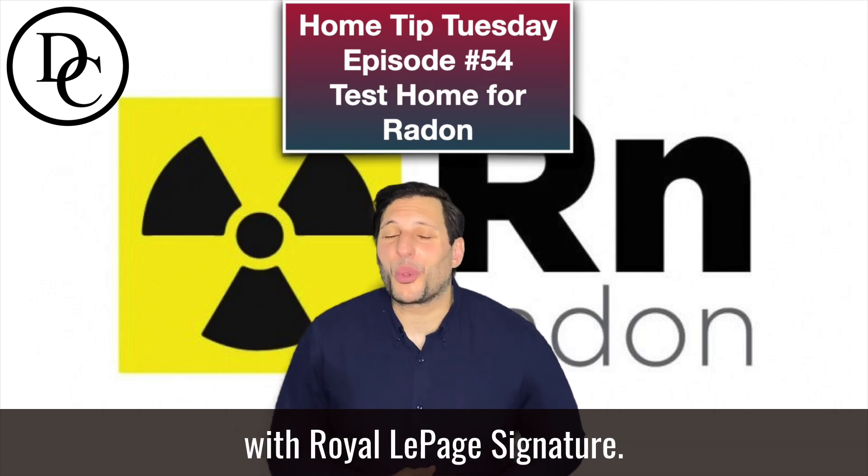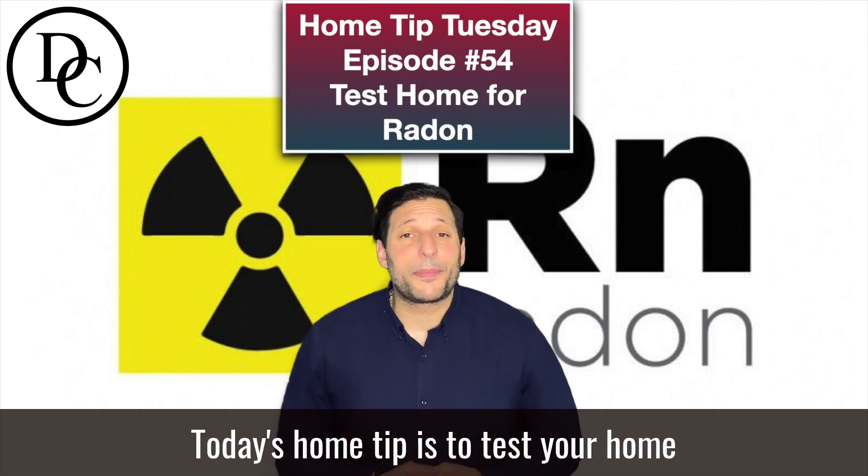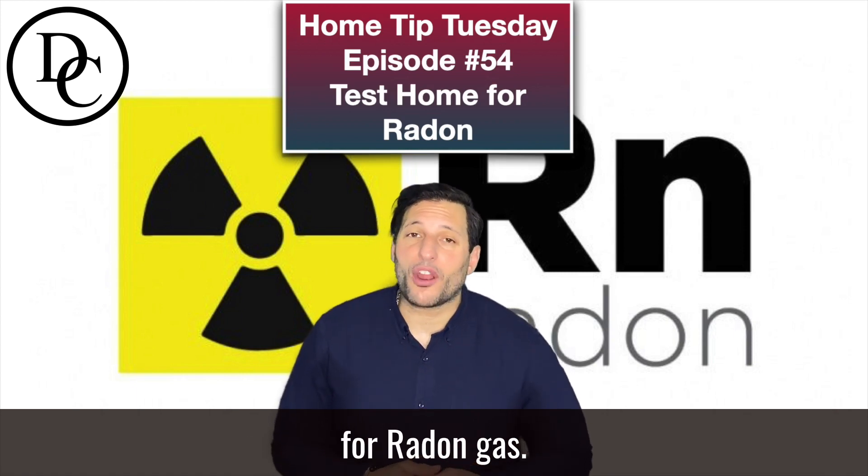Hey there, it's David Cianella here, a realtor with Royal LePage Signature. Today's home tip is to test your home for radon gas.